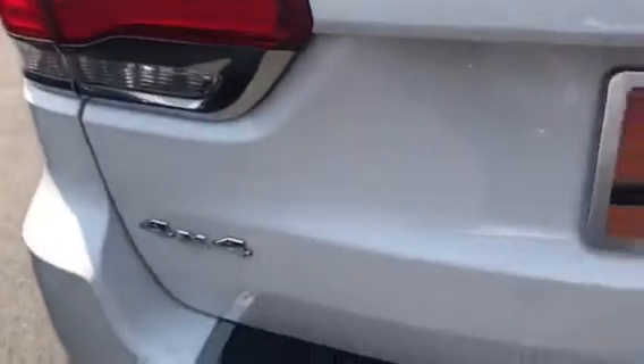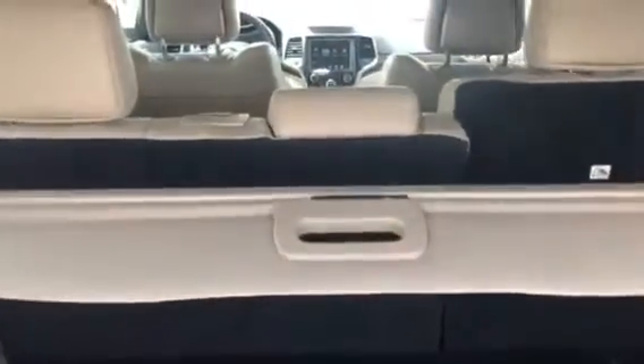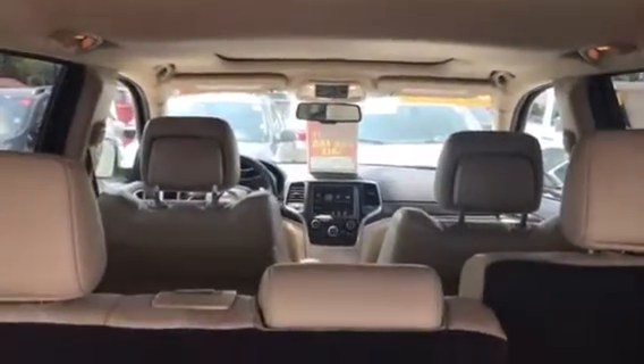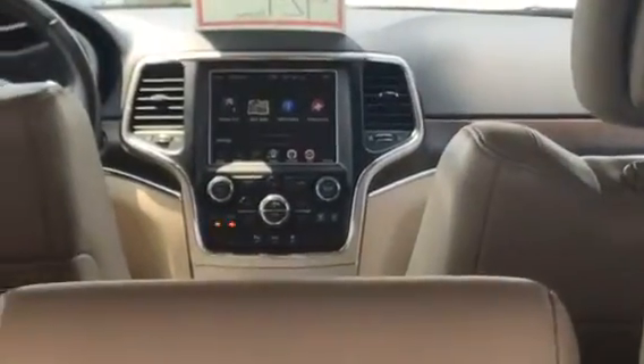It's four-wheel drive. Here's the limited badge, power tailgate, black trim, tan leather interior. It has a sunroof, the big screen — 8.4 inch dash — and navigation.